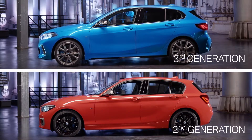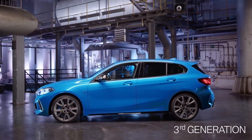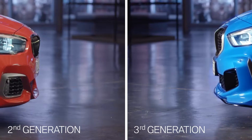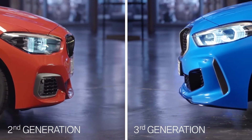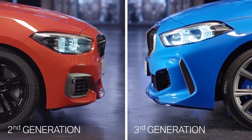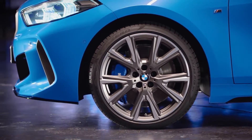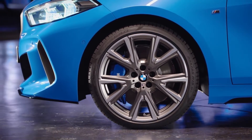From the side, the new BMW 1 Series shows a flowing roofline and a compact greenhouse, creating a wedge-shaped look. BMW designers also worked on typical BMW brand signifiers like the distinctive shark nose. Not to forget the impressive 19-inch wheels, available as an option for the first time.